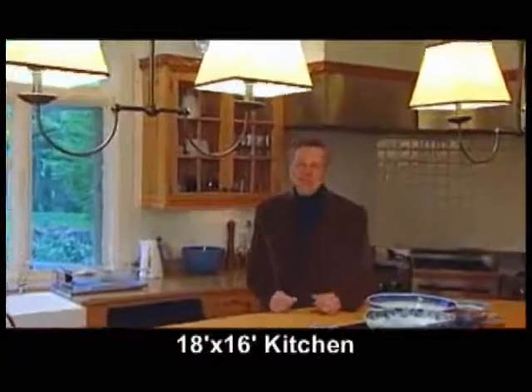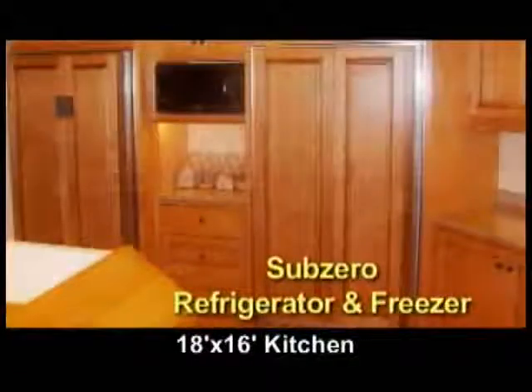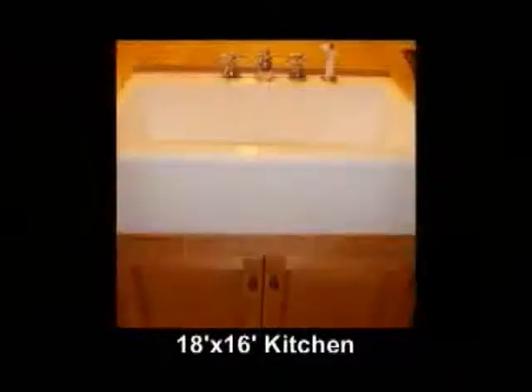Just imagine yourself cooking in this fabulous kitchen. Everywhere you look there's detail with every amenity you can possibly imagine.